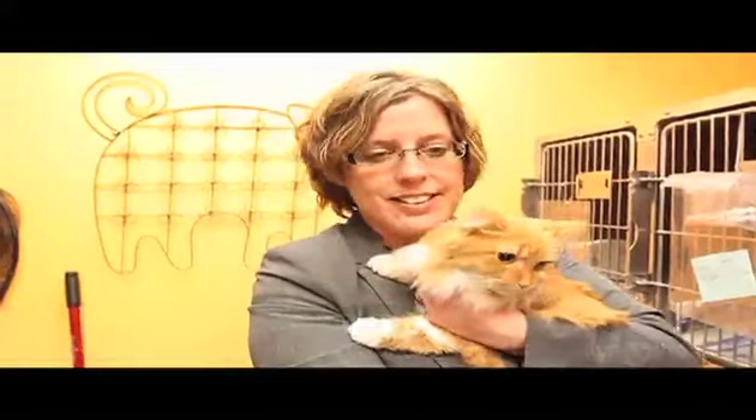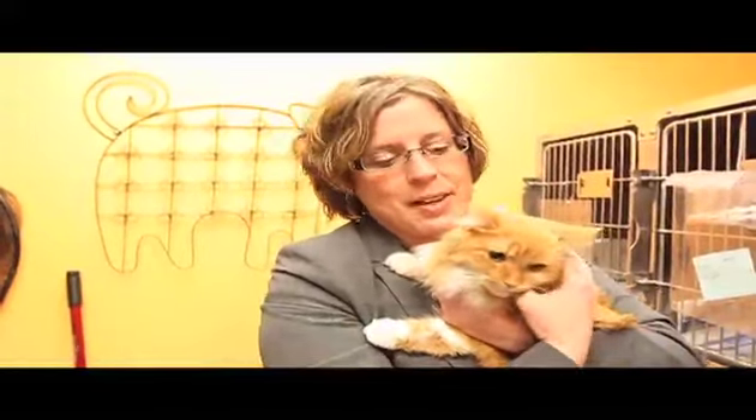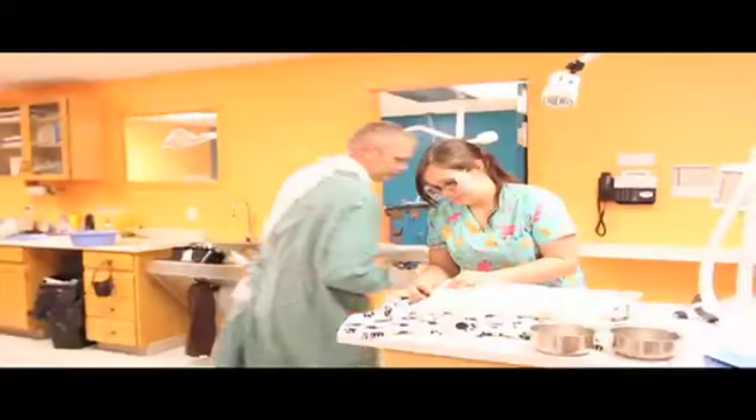I'm Melanie Coulter from the Windsor-Essex County Humane Society, and this is my friend Windsor. She is our exciting feature today because she's the thousandth animal who's been spayed or neutered here at our new Humane Society veterinary clinic.